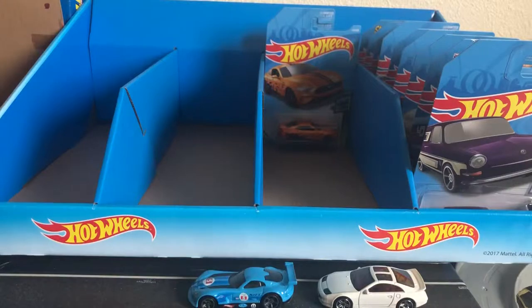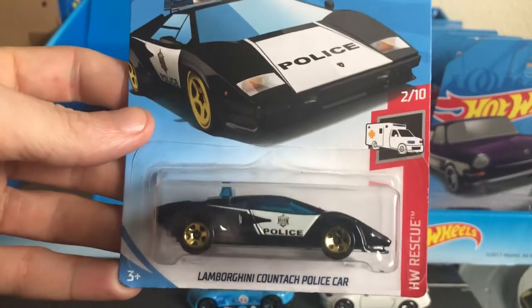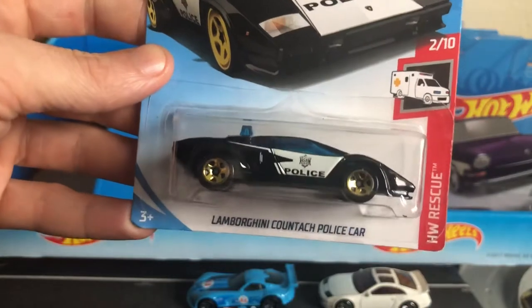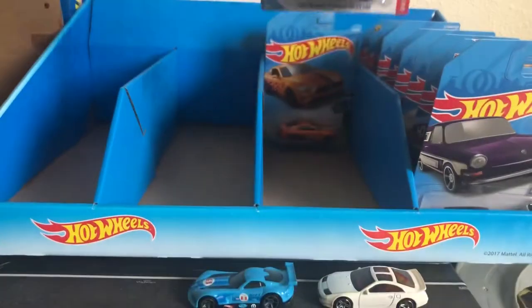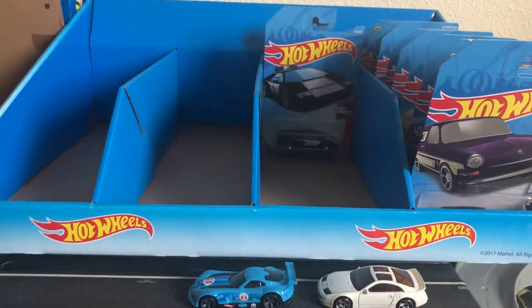Then we have from Hot Wheels Rescue Series, the Lamborghini Countach Pace Car — or Police Car. This one's nice. I don't really like the wheels, but the rest of it's nice. Maybe I'll have to wheel swap this one when I put it on display. Those gold five spokes just don't look that good, in my opinion.